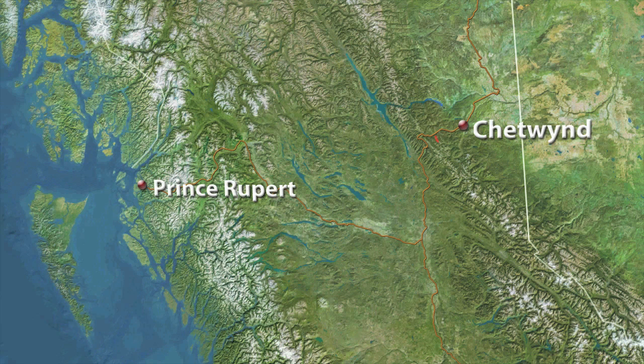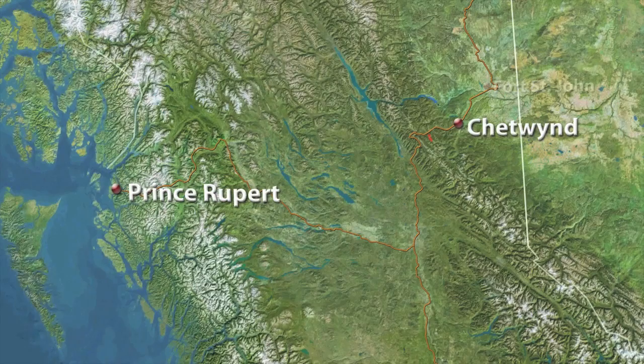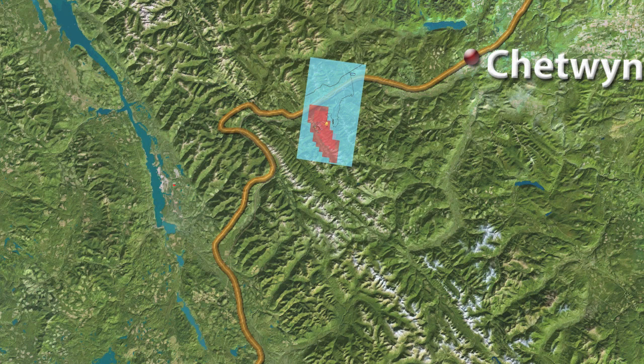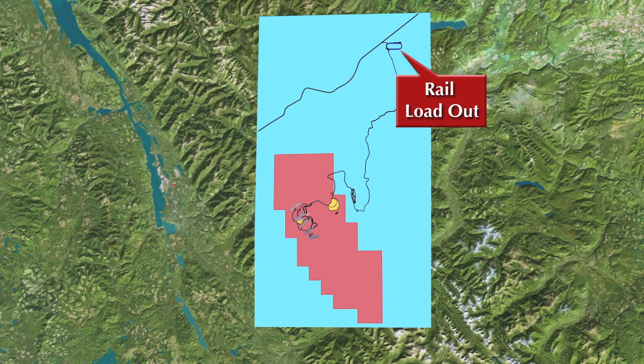First Coal Corporation is a private Canadian company mining metallurgical coal resources in northeastern British Columbia. The Port of Prince Rupert, with its Ridley Island deep water coal loading facility, ships coal from a rail line that runs near the community of Chetwynd and First Coal Corporation's Central South property. Plans call for an access road to be built to a loadout facility on the rail line, which carries coal to the coast for offshore shipping.